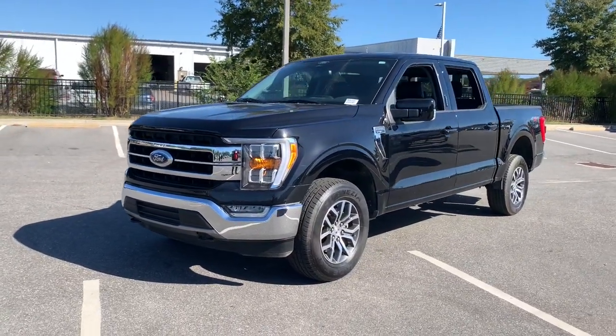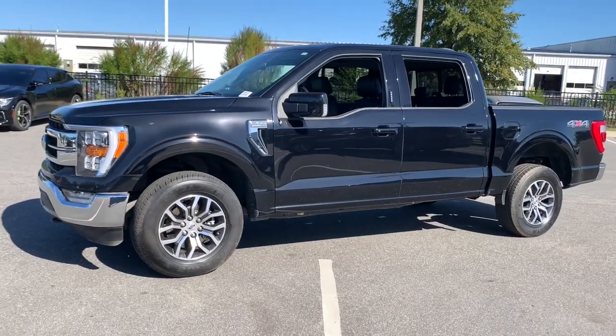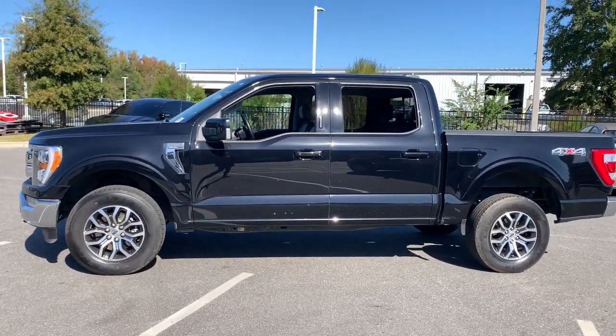You will love the features of this 2021 Ford F-150. With less than 70,000 miles on the odometer, this vehicle provides excellent value.